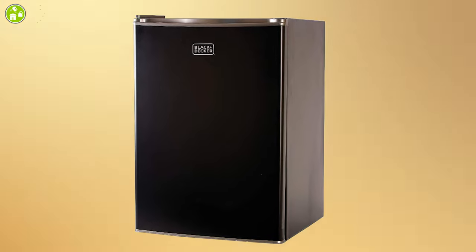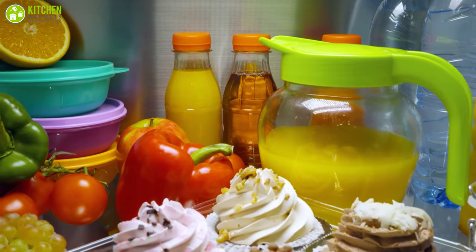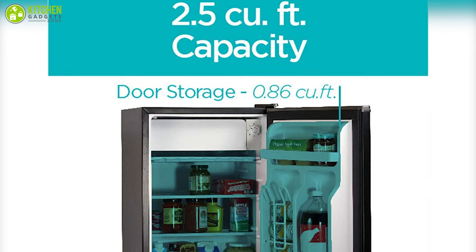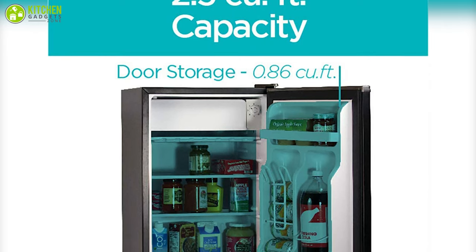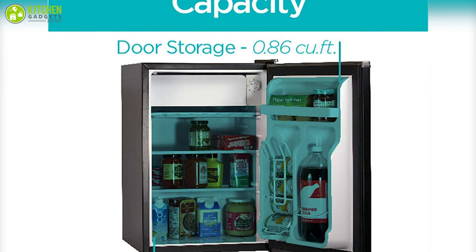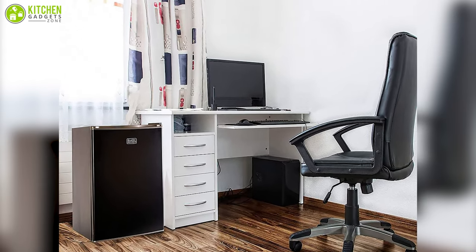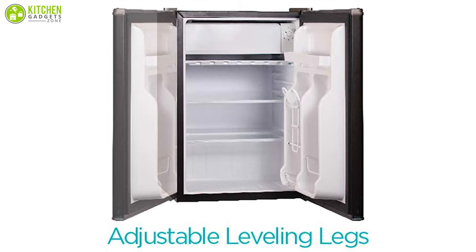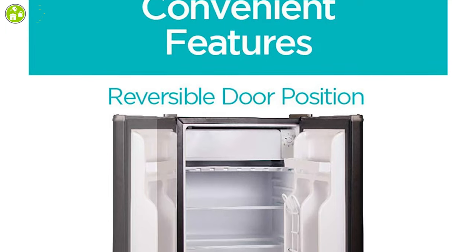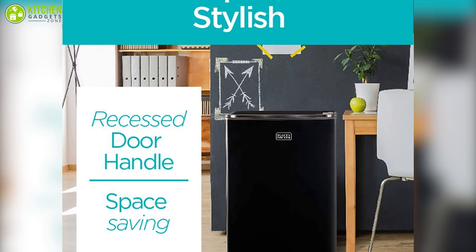The Black and Decker Mini Fridge is the best pick and gains the first position on our list. It's an excellent refrigerator for storing your favorite beverages, with a capacity of 2.5 cubic feet that can accommodate a fair amount of food, soda, beer, and other drinks while using very little energy and taking up very little space. You don't have to choose between freezer space and temperature control since the Black and Decker compact refrigerator provides both. It has a reversible door, allowing you to open it on whichever side suits you best.